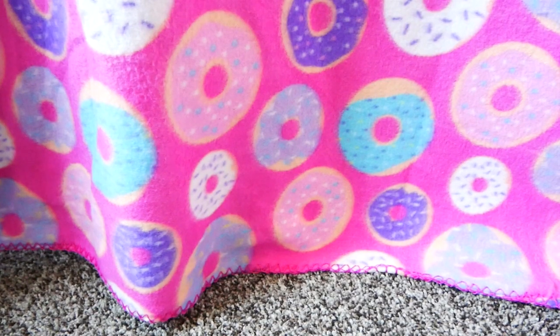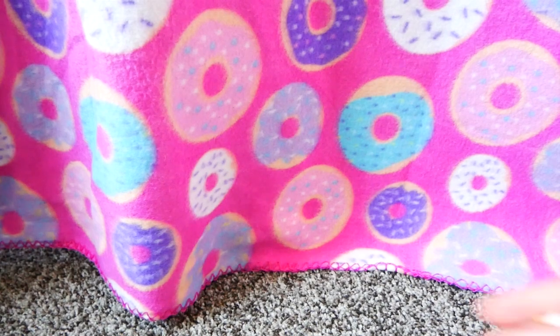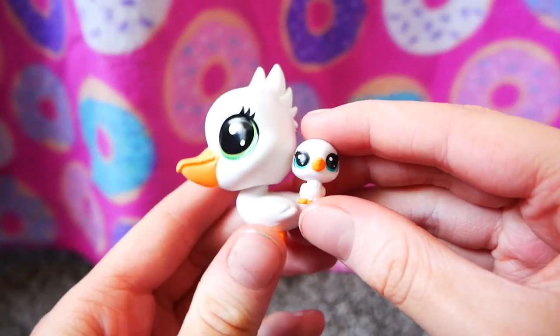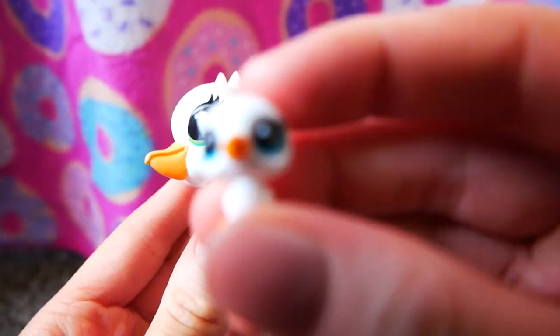I'm going to start off with all my non-Webkinz things, in no specific order because I'm too lazy to do that. I got this LPS — it's a little pelican — and I love seabirds. I love anything that's related to the ocean, and the baby is so cute.